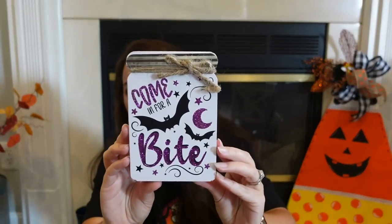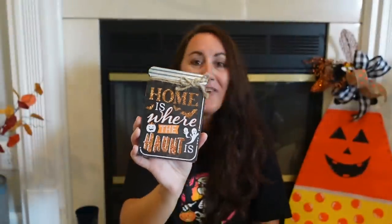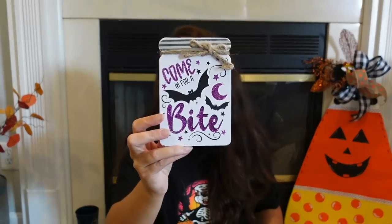And then this one: 'Come in for a Bite,' and all the purple is glitter. It's really cute. I love how they did a white background because that purple and black really pop. And then 'Home is Where the Hunt Is' and the orange is glitter. I love them all — these are all so cute. I think my favorite though is probably the 'Stop by for a Spill' just because I decorate with that. But I love the coloring of the bat. These two right here are my favorites — but which one do you like best?